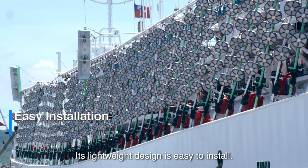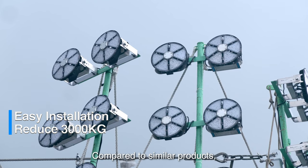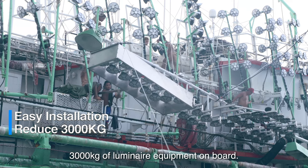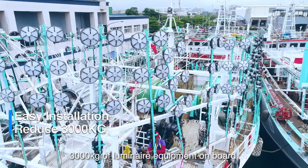Its lightweight design is easy to install. Compared to similar products, the Delta light can reduce at least 3,000 kilograms of luminaire equipment on board.